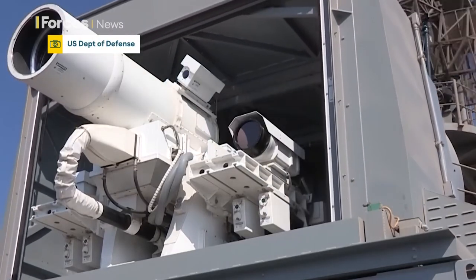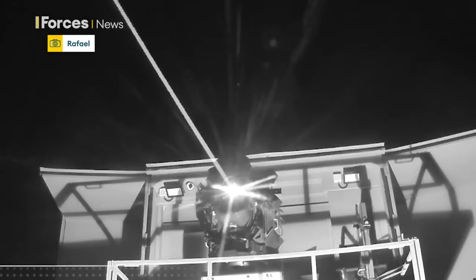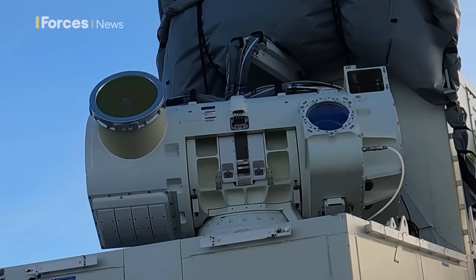Britain isn't alone in developing this technology. Militaries around the world see the advantage, like Israel, which has Iron Beam, designed to destroy short-range objects too close for the Iron Dome system.